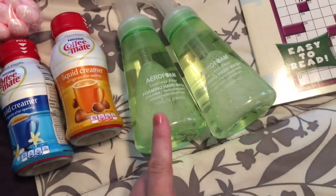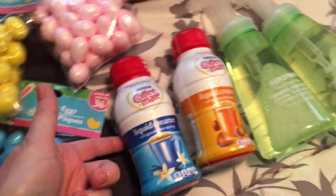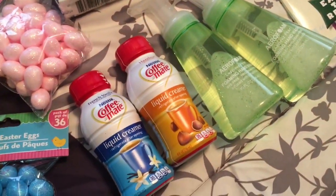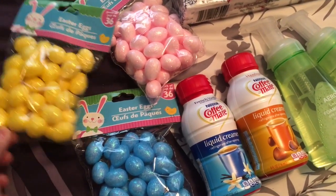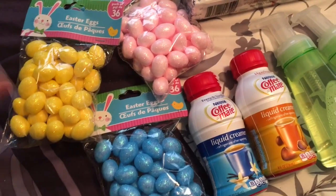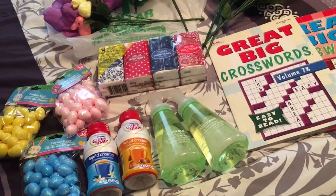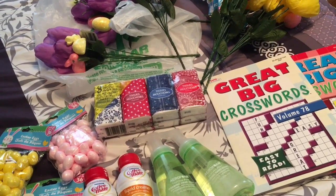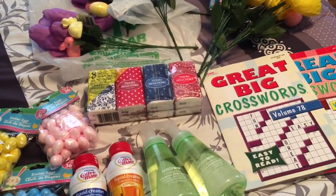Got some more of these liquid foaming hand soaps, which I really like. Got Papa a couple more liquid creamers because they kind of come in and out of stock. And then I got these little packs of Easter eggs — little foam ones. They had other colors too, but I just like the blue, the yellow, and the pink to decorate for Easter. That's what I got at the Dollar Tree, and now I need to get my blog work done for the day, which I've recently streamlined to make it go faster. Then we'll get back to listing because I have a lot of stuff that needs to get on eBay as well as Amazon.